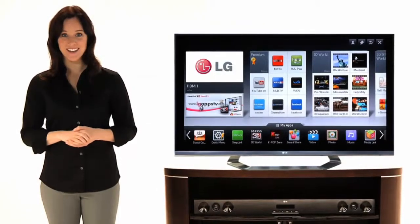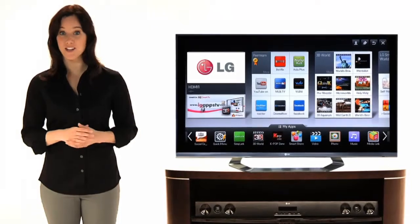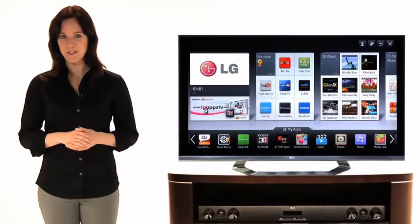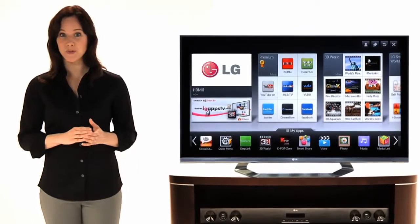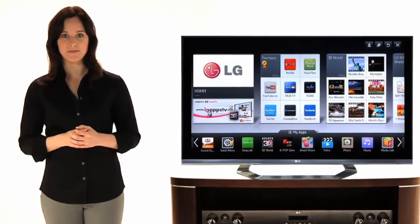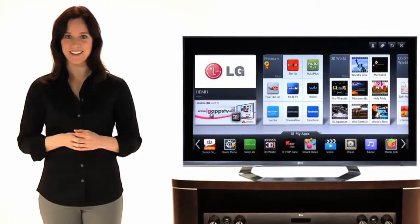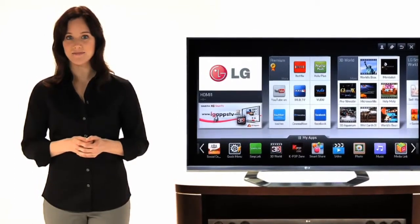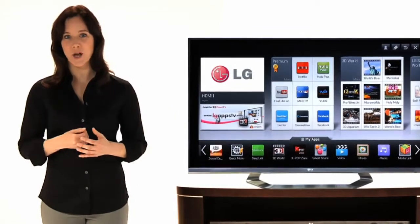Now that you own an LG 3D TV, it's good to know something about how 3D actually works, and it's all pretty amazing. Because our eyes are spaced apart from each other, each eye sees the world from an individual perspective. Our brains merge these two views into a single image with all the dimension we take for granted. It's a phenomenon called stereopsis.